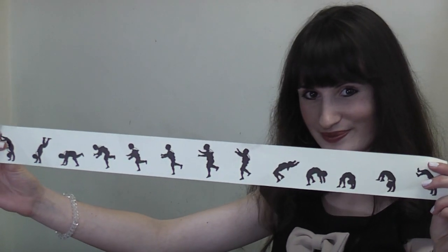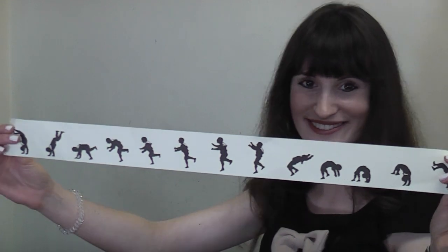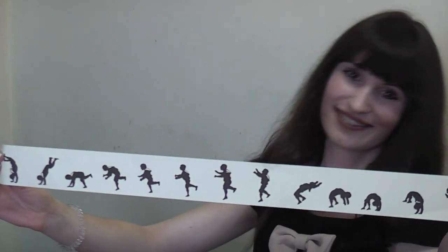Today, Claire is going to show us some 19th century optical toys. These toys use strips of sequential cartoons to create their illusion. As you can see, each image differs slightly from the one before it.